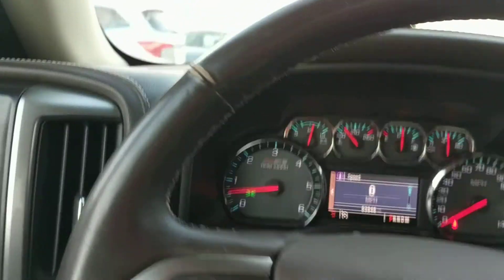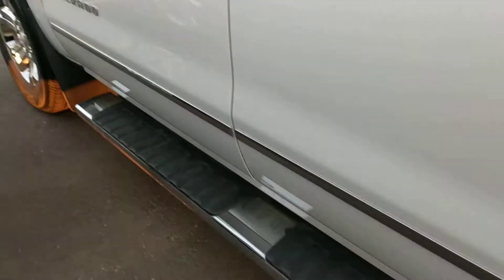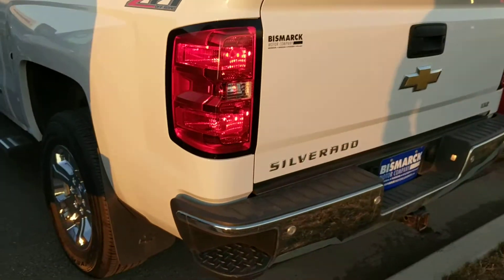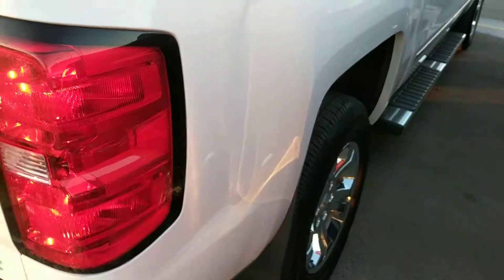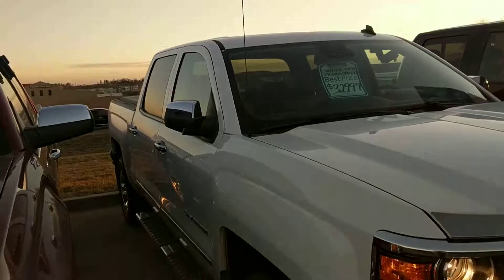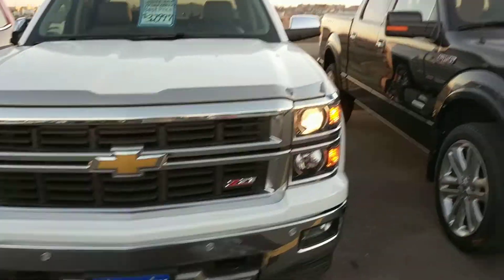I'm going to go outside now and brave the wind, so here we go. Super nice running boards. There you go, Caitlin.